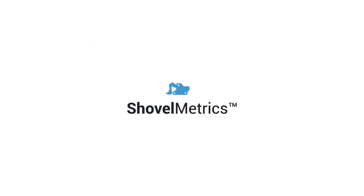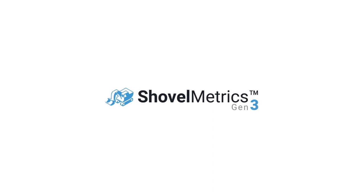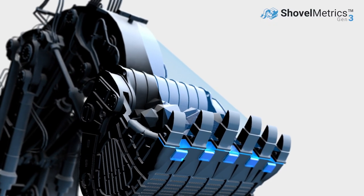In addition to the existing suite of Shovelmetrics modules, Gen3 provides two exciting new features that mitigate the risk of crusher obstructions and delays: boulder detection and the world's first lip shroud monitoring system.